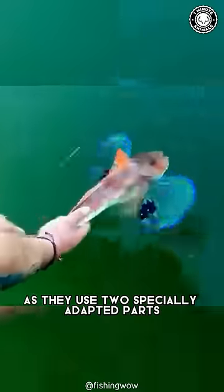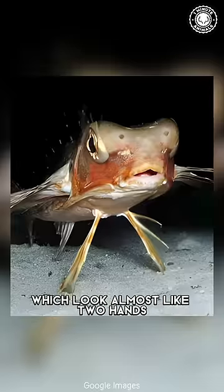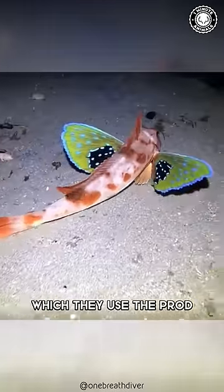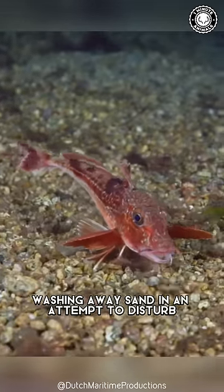The oddness continues as they use two specially adapted parts of their pectoral fins, which look almost like two hands, to prod and poke about on the sea floor, washing away sand in an attempt to disturb and uncover any potential food.